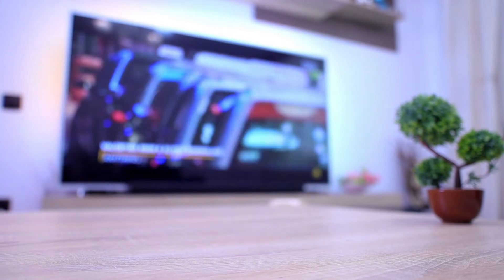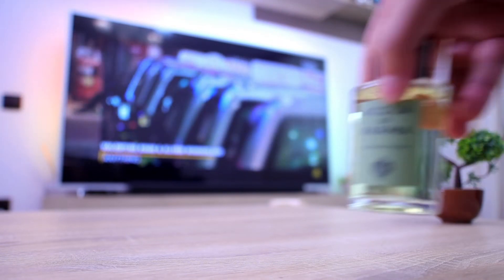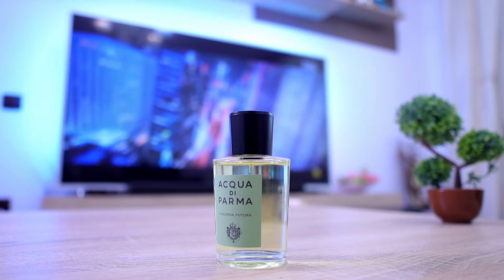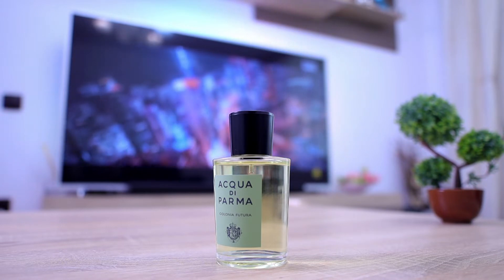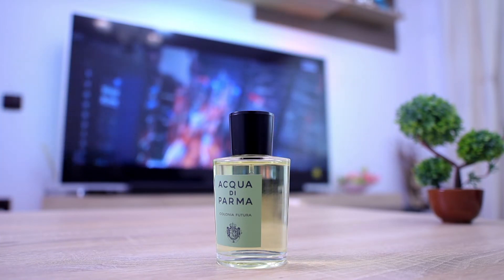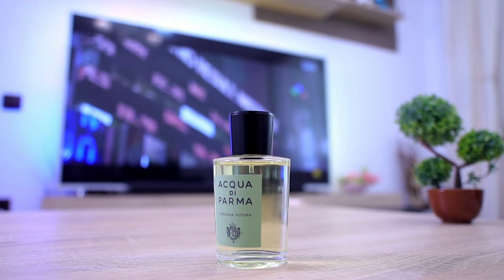The second one is a new release from my favorite niche house, Acqua di Parma, and it's called Acqua di Parma Colonia Futura. I really love how it performs and how it smells — it's a very green interpretation of the original Colonia DNA. The original Colonia came to market in 1916. I also have Colonia Pura, Colonia Intensa, and Colonia Essenza in my collection, but I'm always looking for the best flankers due to performance on my skin.